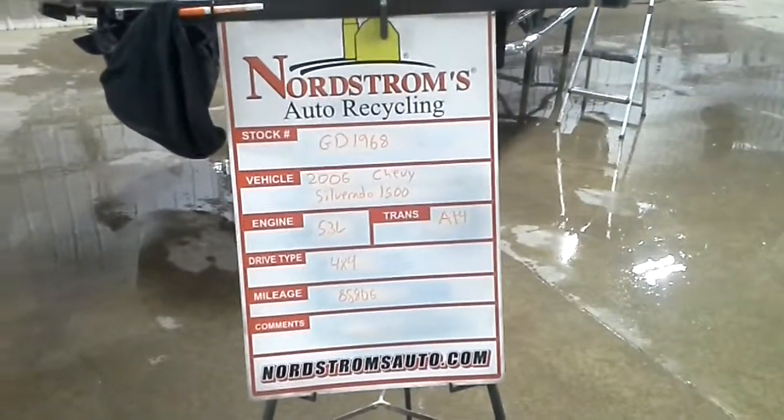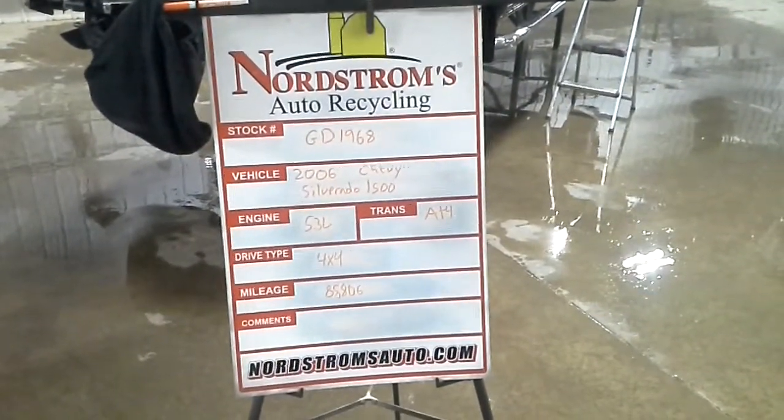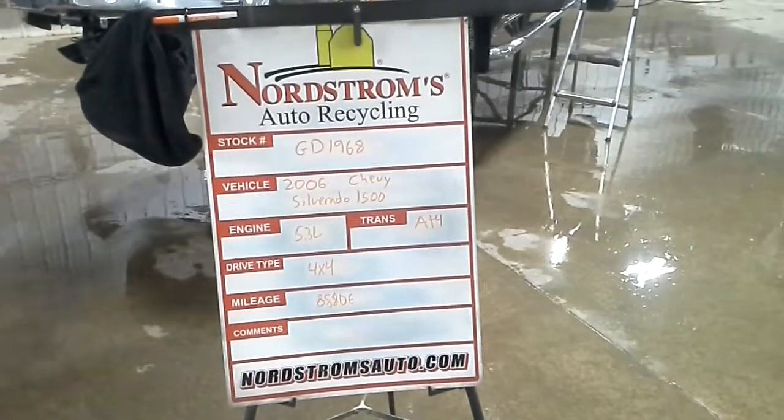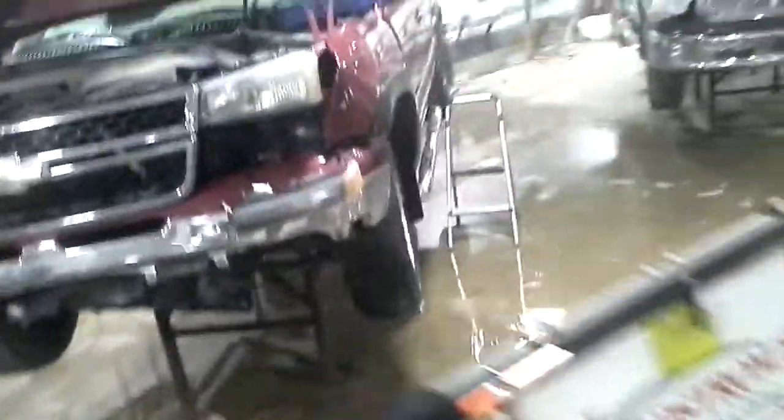Stock number GD 1968, 2006 Chevy Silverado 1500, 5.3 liter, automatic 4-speed, 4-wheel drive at 85,806 miles.